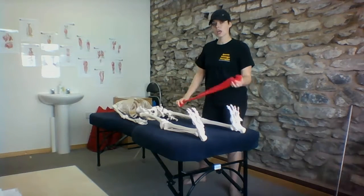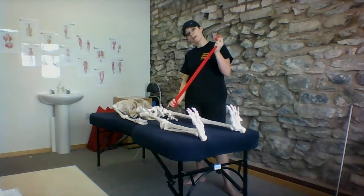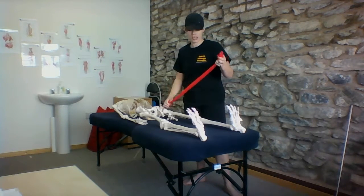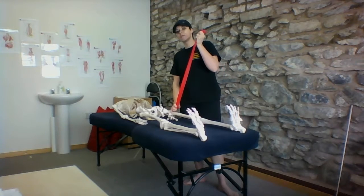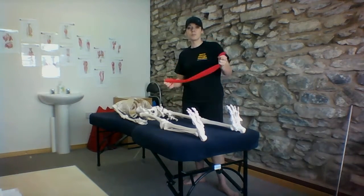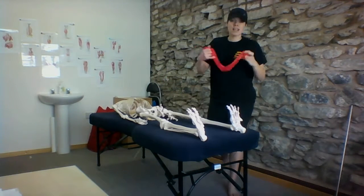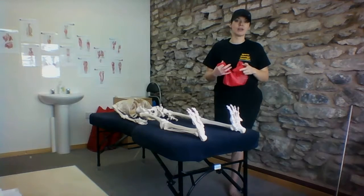So when you start stretching and you're feeling that pull, it may be that you're actually feeling the pull of the sciatic nerve as opposed to the hamstring. When you try and stretch even further, you're stretching the nerve even further, and the body is going to protect it even more. This is where the tightness starts to come in even further.